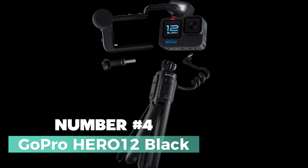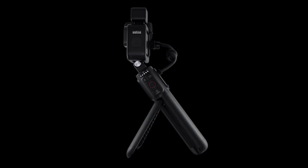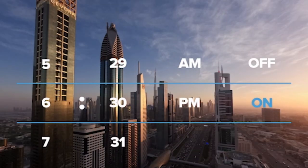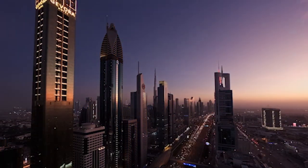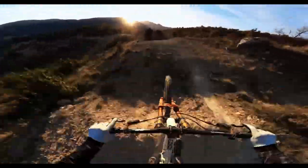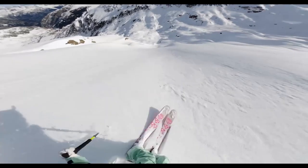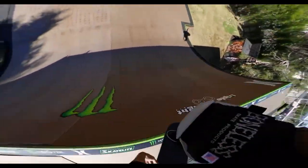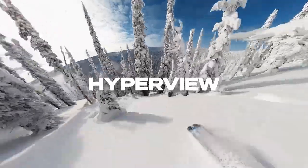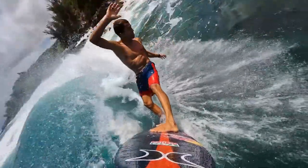Number 4: GoPro Hero 12 Black. Meet the GoPro Hero 12 Black, the ultimate companion for capturing your most thrilling adventures with unparalleled precision. Boasting a sleek black design, this action camera takes connectivity to the next level with Wi-Fi and USB capabilities. Immerse yourself in breathtaking image quality with the Hero 12 Black's high dynamic range video and photo capabilities. Whether you're in shadowy environments or under the blazing sun, HDR captures every detail with true-to-life colors, bringing out nuances that might be lost in conventional shots.